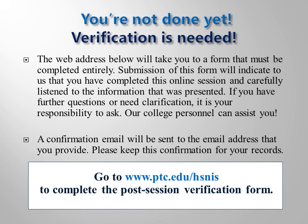Go to www.ptc.edu/hsnis to complete and submit the questionnaire and verification form. Be sure to visit the Health Science and Nursing Resources webpage on Piedmont Technical College's website often, as program requirements and procedures may change periodically.